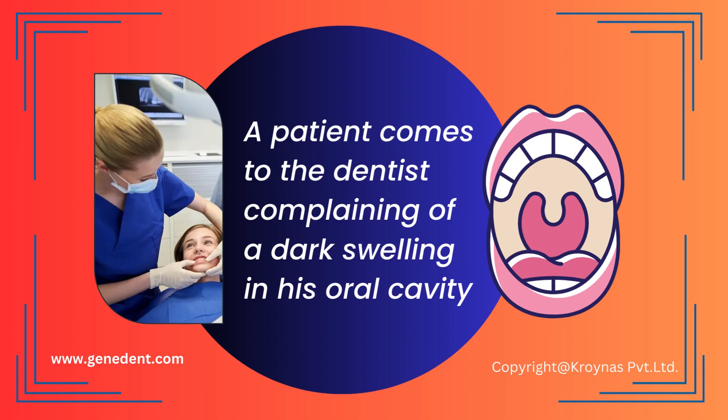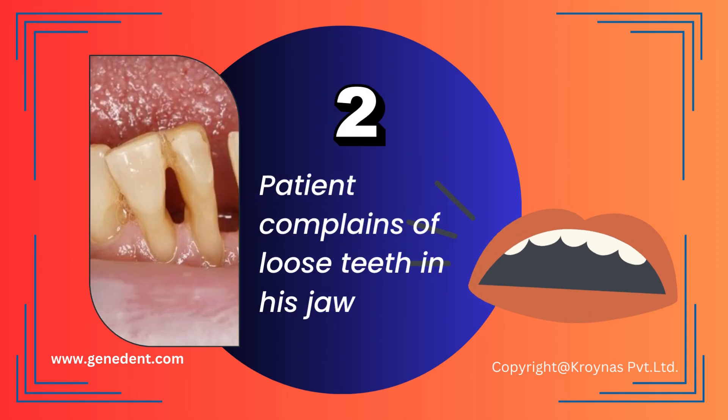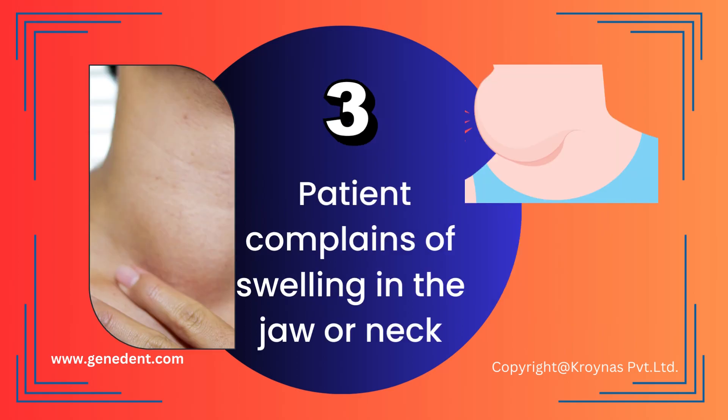A patient comes to the dentist complaining of a dark swelling in his oral cavity. The patient complains of difficulty in swallowing or talking, loose teeth in his jaw, and swelling in the jaw or the neck.